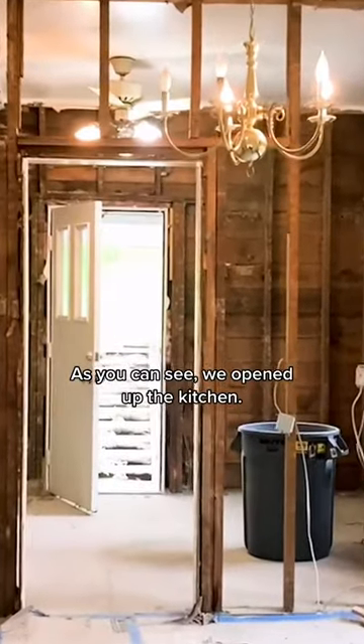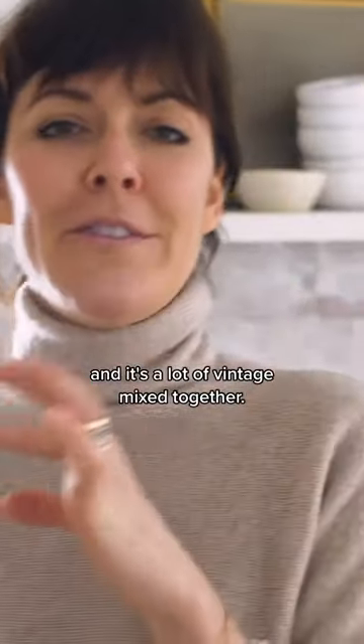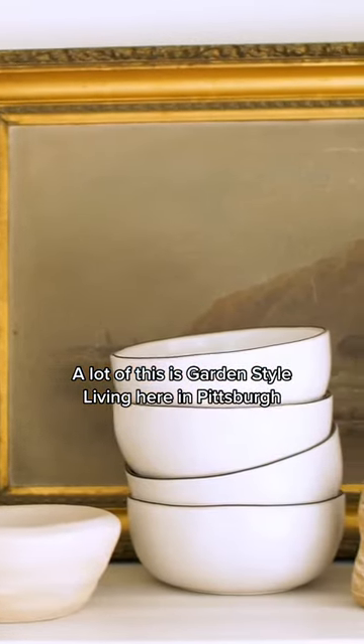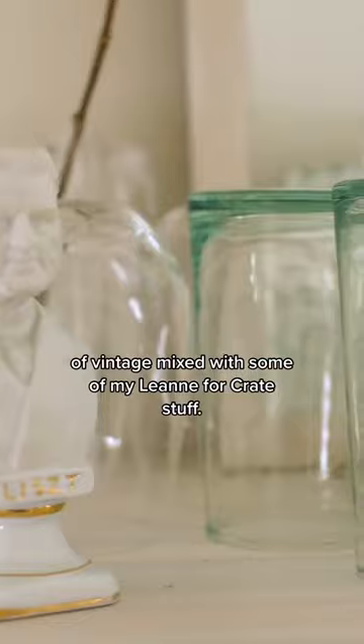As you can see, we opened up the kitchen. You notice around here, it's a lot of modern and it's a lot of vintage mixed together. A lot of this is garden-style living here in Pittsburgh — a fun, local, beautiful shop of vintage mixed with some of my Leanne for Crate stuff.